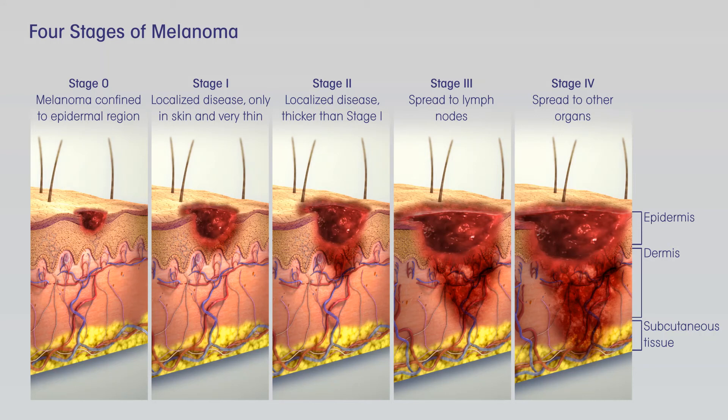Treating Recurrent Melanoma. Treatment of melanoma that comes back after initial treatment depends on the stage of the original melanoma, what treatments a person has already had, where the melanoma comes back, and other factors. Local Recurrence: Melanoma might come back in the skin near the site of the original tumor, sometimes even in the scar from the surgery. In general, these local recurrences are treated with surgery similar to what would be recommended for a primary melanoma. This might include a sentinel lymph node biopsy, SLNB. Depending on the results of the SLNB, other treatments might be recommended as well.